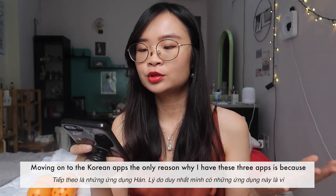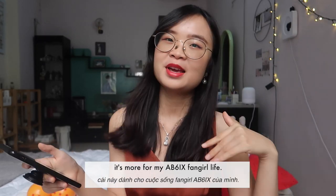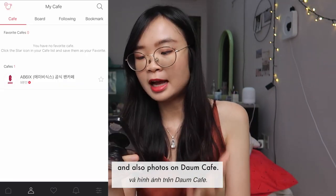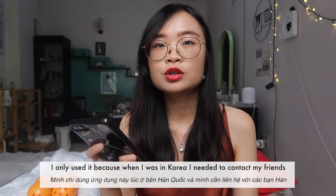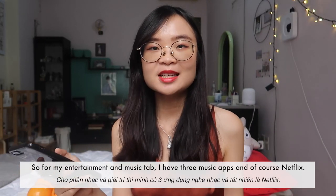Moving on to the Korean apps — the only reason I have these three apps is because of my fangirl life. Vlive and Daum Cafe are for my AB6IX fangirl life — my favorite K-pop group uploads live stream content on Vlive and photos on Daum Cafe. As for KakaoTalk, I don't really use it anymore; I only used it when I was in Korea to contact friends there.